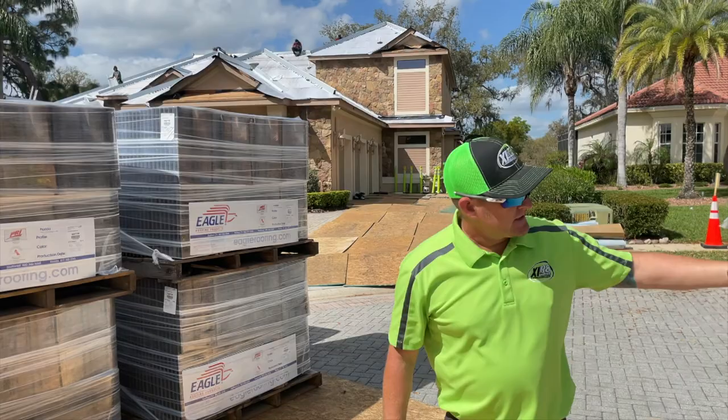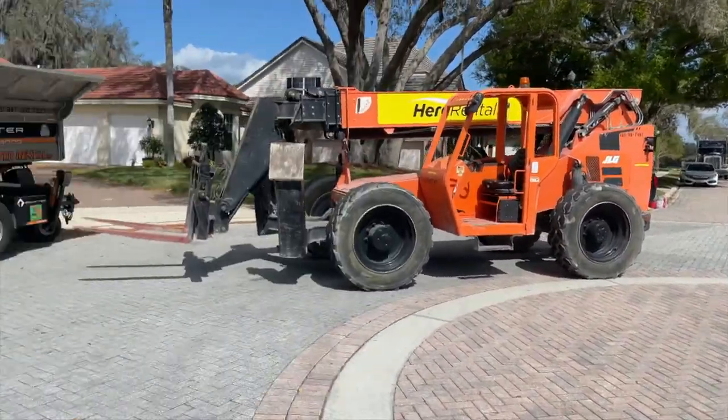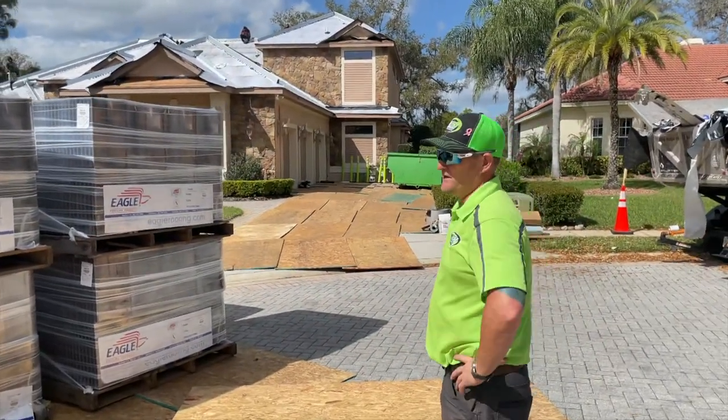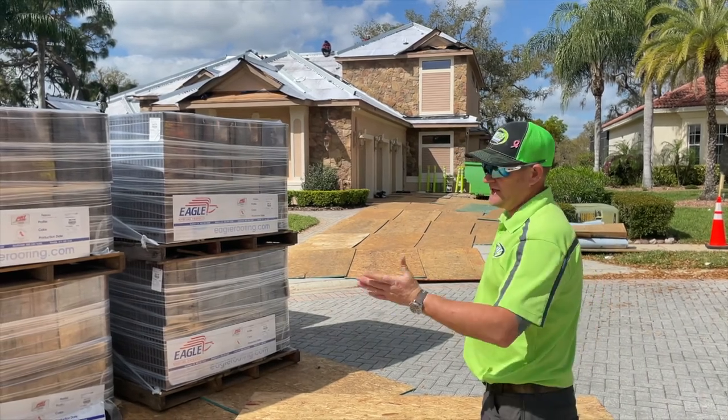We're getting all of our delivery. You can see the semi down at the end of the street. We've got about 35 pallets of Capistrano tile from Eagle — a great company to work with. Right now we're taking about eight to ten weeks to get tile orders in, so we finally got our order.